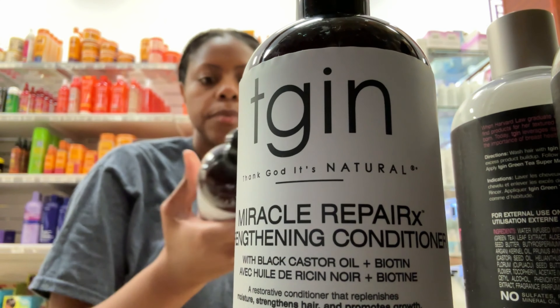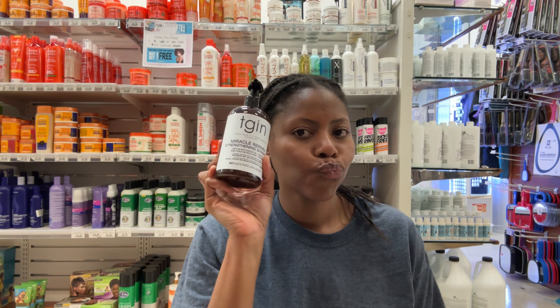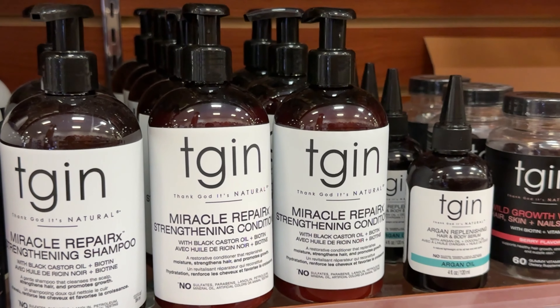If you've been rocking with me, you know I love a good TGIN product. I saw that they had a whole collection geared to strengthening your hair, so we're going to be trying the TGIN Miracle Repair line — the shampoo, protein treatment, and the deep conditioner.